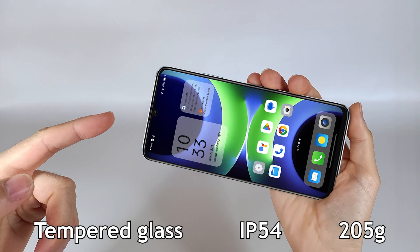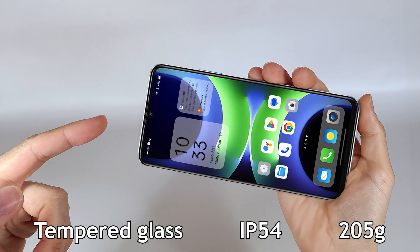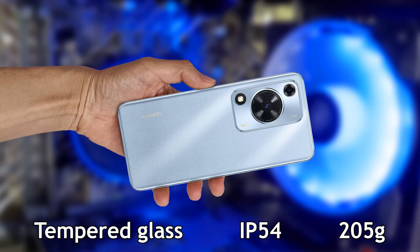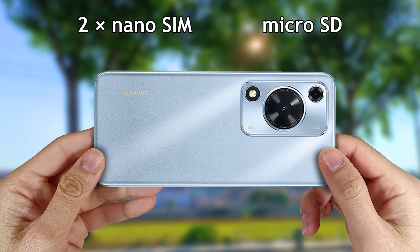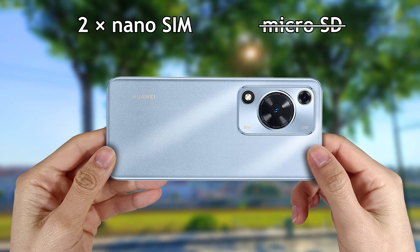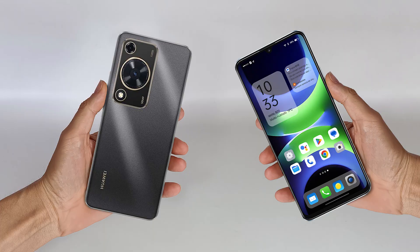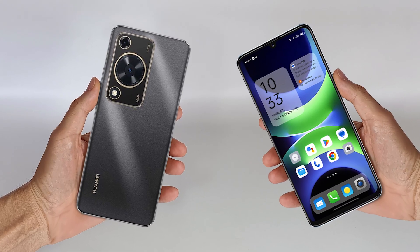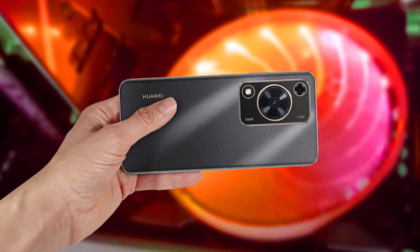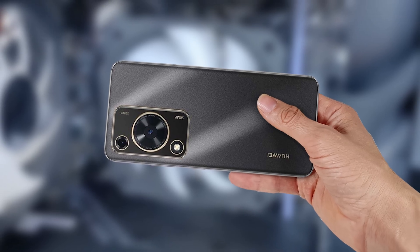The screen has tempered glass protection against scratches and drops. It is built with plastic, IP54 certified for water and dust resistance, and weighs 205 grams. You can put two nano SIM cards for communication, but it's not compatible with a micro SD card. This is a smartphone with normal technology and specifications, so it has an average price and it's perfect for the normal user, but not recommended for professionals.